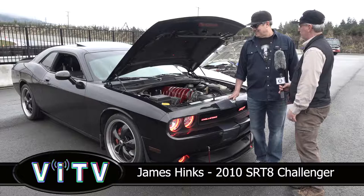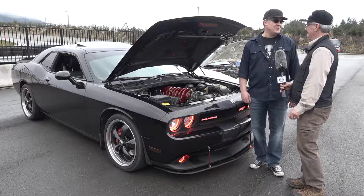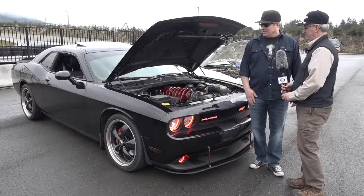Tell me why this particular car for you and maybe some of the things you've done to it. Oh, this is my dream car. I've owned it for the last three years. It's a 2010 SRT8 Challenger. It's taken about three years to build.